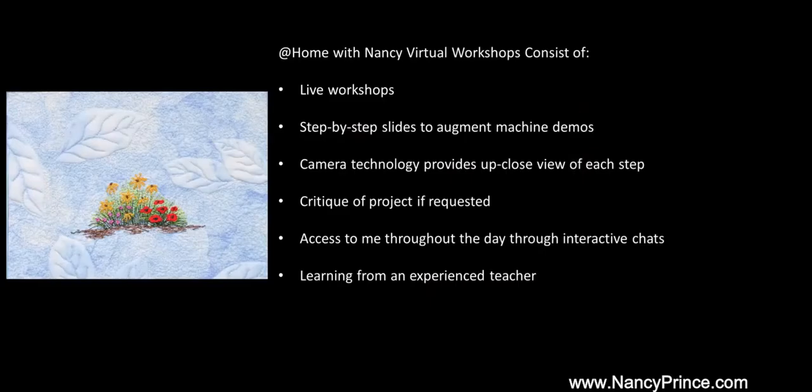The open enrollment At Home with Nancy workshop consists of live workshops, step-by-step slides to augment machine demos, camera technology that provides an up-close view of each step, critique of project if requested, access to me throughout the day through interactive chats, and learning from an experienced teacher.